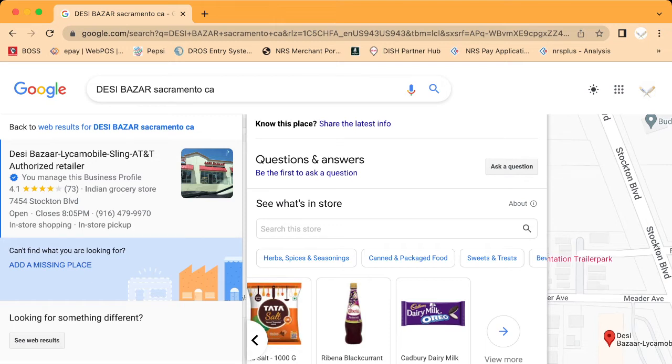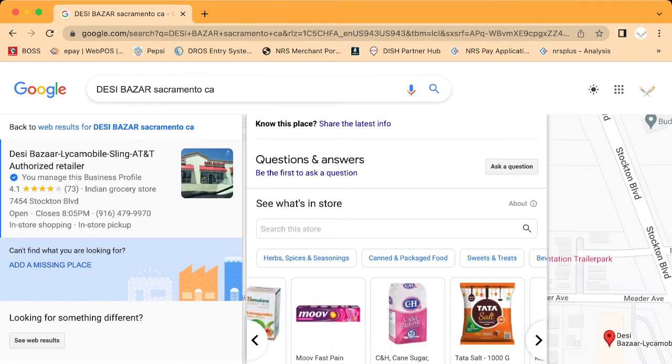Whenever someone searches for 'Royal Basmati near me,' this store will pop up. This sends a lot of traffic to your store. I've seen many stores increase sales by 10 to 15 percent — some liquor stores increase even more if they are selling high-end liquor. Now I want to show you one more store we did this for: Ultra Well Liquor.